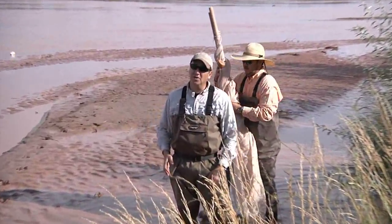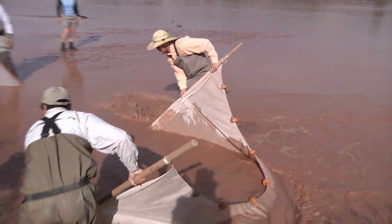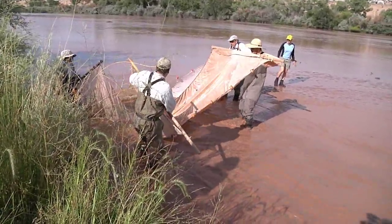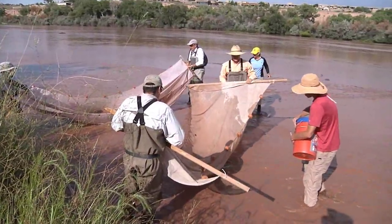These guys will set their big net up, give us a signal when to go through, and we'll make one sweep right to the center of their large net. As our net gets over their net, we'll all tilt these nets up. Scott and I will step back and they'll step back. Sam and Scott will then sort the fish into the proper bucket.